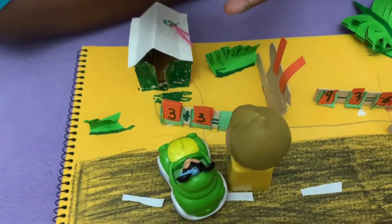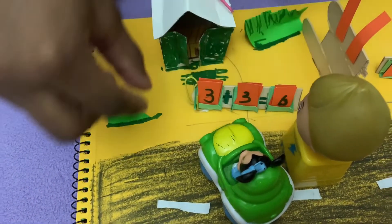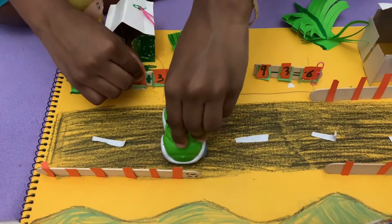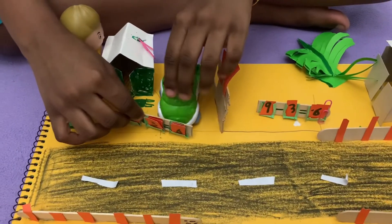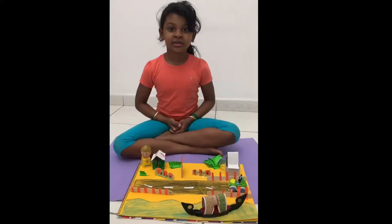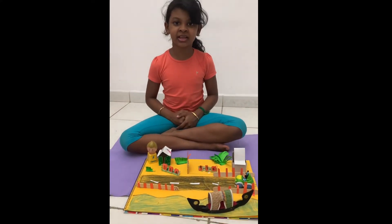Let's put it in the answer box. Once you finish the puzzle piece, the door will open. And the door opens — the car is in. Hooray! So this is the easiest way to understand math. Thank you, my dear friends and my respected teachers.